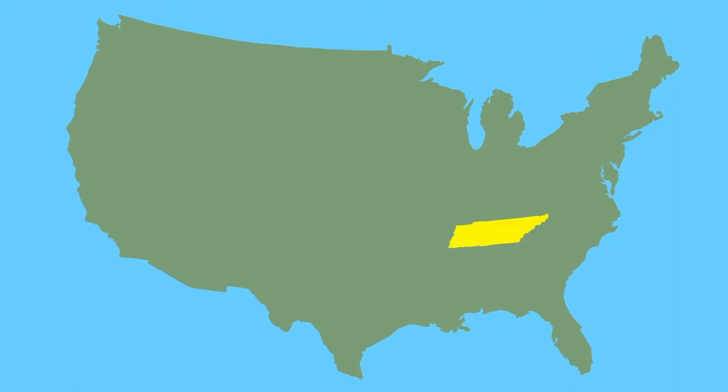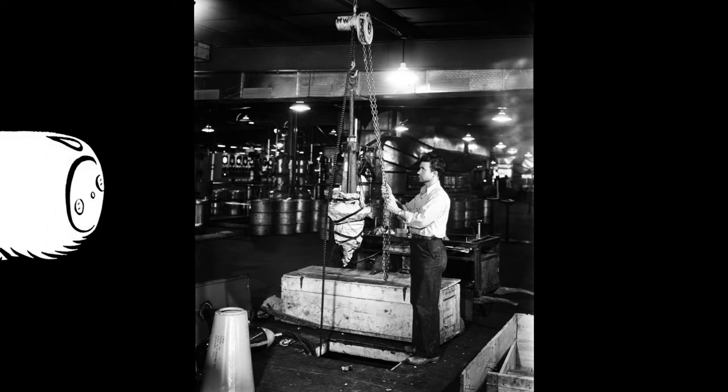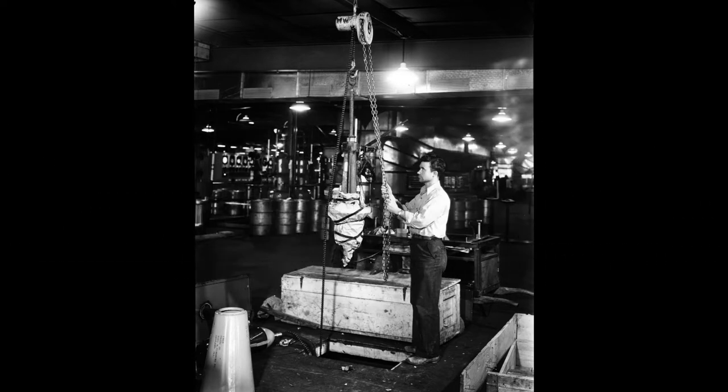The Oak Ridge, Tennessee Reservation produced enriched uranium and eventually served as the headquarters of the nationwide project. Thousands worked in cavernous industrial facilities to produce incremental amounts of weapons-grade uranium that would be used in the Little Boy Bomb, dropped on Hiroshima, Japan on August 6, 1945.